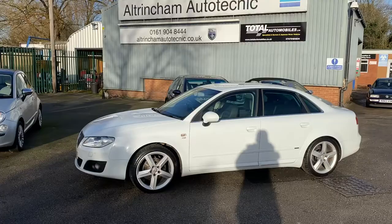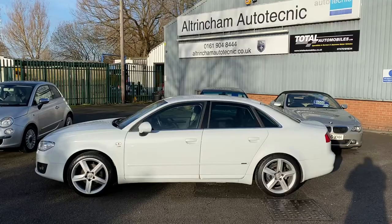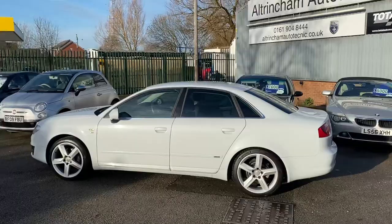I am a finance specialist, so if you want the car on finance that can be easily arranged. To give you an idea of figures, this car costs £126 per month over four years, and that's with a £1,000 deposit.